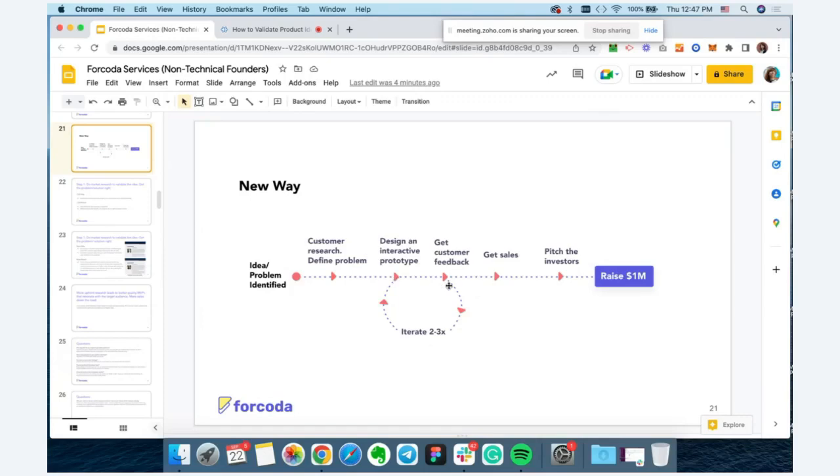Gathering customer feedback typically takes a couple of extra weeks. We break the design process into two-week sprints and schedule user interviews after each sprint. So technically, from start to finish, you're looking at about three months to complete everything and start getting sales and traction with your customers.